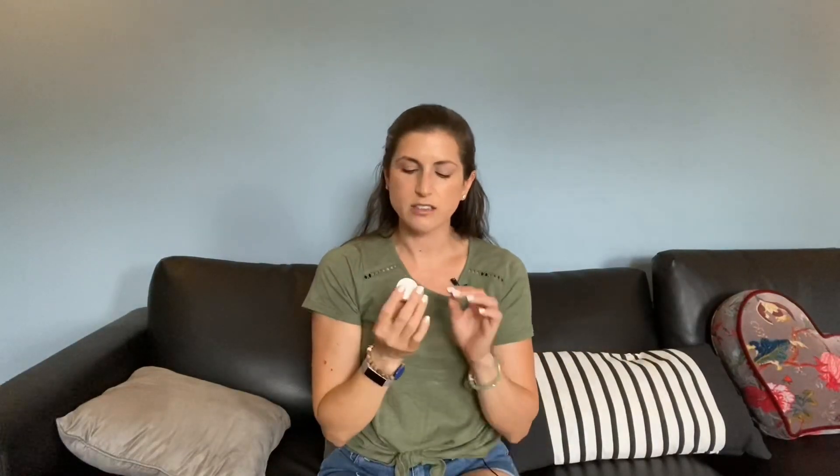I did a video on my skincare routine but I didn't include an eye cream. I've been obsessing over the Origins Ginzing eye cream. It has a pinkish color and I believe there's some mica in it — it's supposed to brighten your under eye, kind of like last month when I showed the Becca Priming Back Filter. It has a similar brightening effect, and I really like it under my concealer.